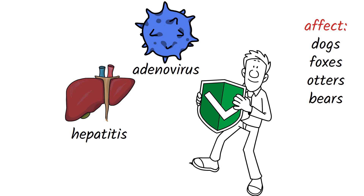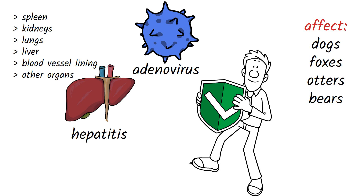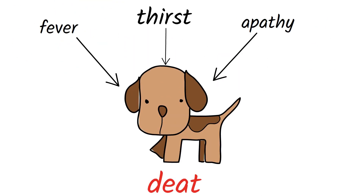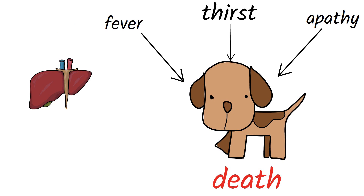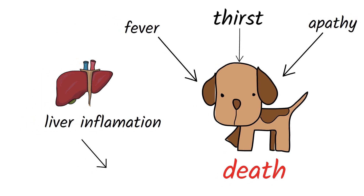The virus targets the spleen, kidney, lungs, liver, blood vessel lining, and other organs. Symptoms can range from fever, thirst, and apathy to death. Chronic hepatitis is associated with infectious canine hepatitis, indicating that the liver has become inflamed and a crisis has occurred.